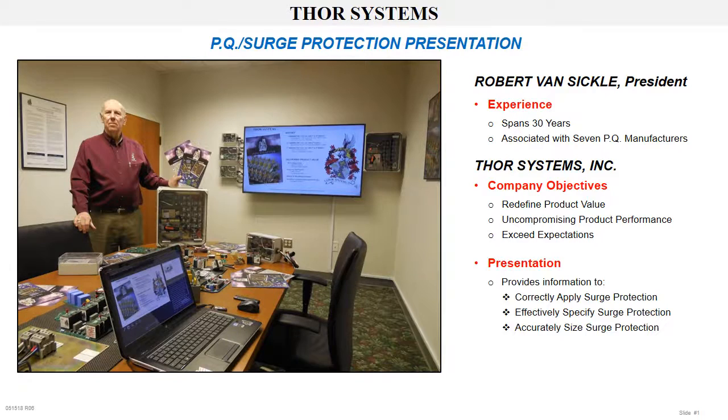We appreciate the opportunity to make this power quality surge protection presentation, which will provide the information for correctly applying, effectively specifying, and accurately sizing surge protection for specific applications.